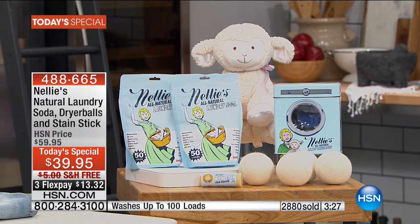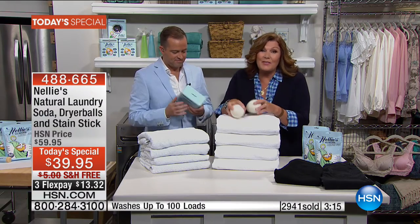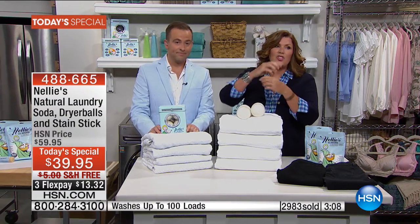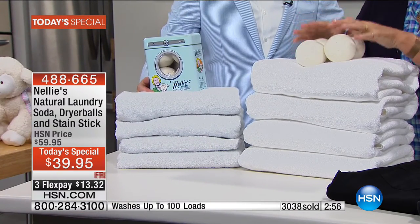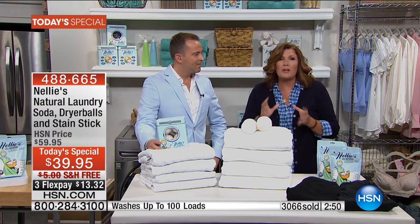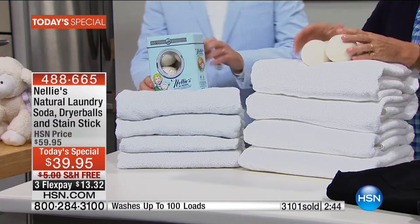I've used some dryer balls, but I wondered — I know you get four, but do you just put two in the dryer? Two or four. They literally last for years, so it's not like you have to save them and squirrel them away. When you put them in the dryer, they help separate the clothes. If jeans get tangled up or sheets get all balled up, it eliminates all of that. I throw all four in. They last for years and your clothes get softer and dry faster. My dryer is really old and doesn't work as well — thank goodness for the Nellie's dryer balls.